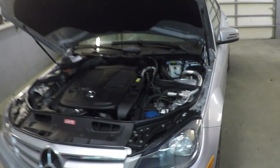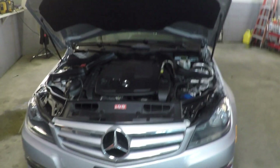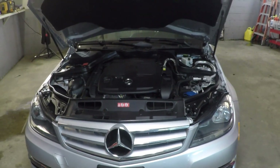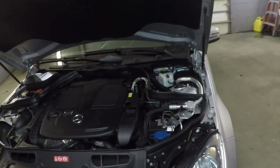I never even checked the oil on this thing, I just let the dash tell me. I'm about to check it for the first time because I'm scared now. I'd be beating this thing though — I hit 135 on the way here.